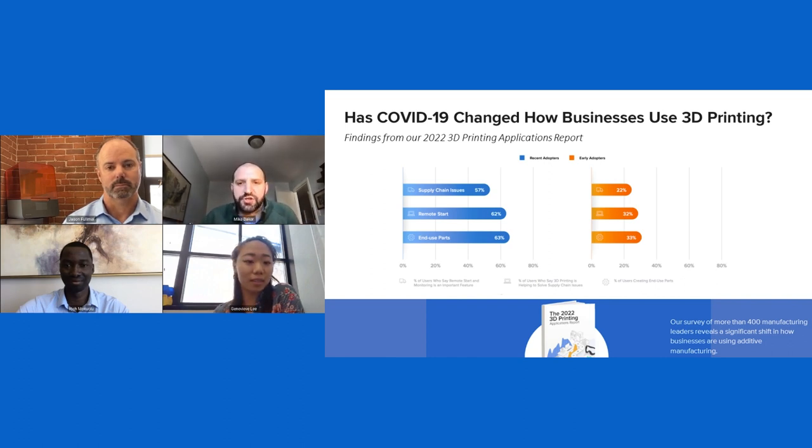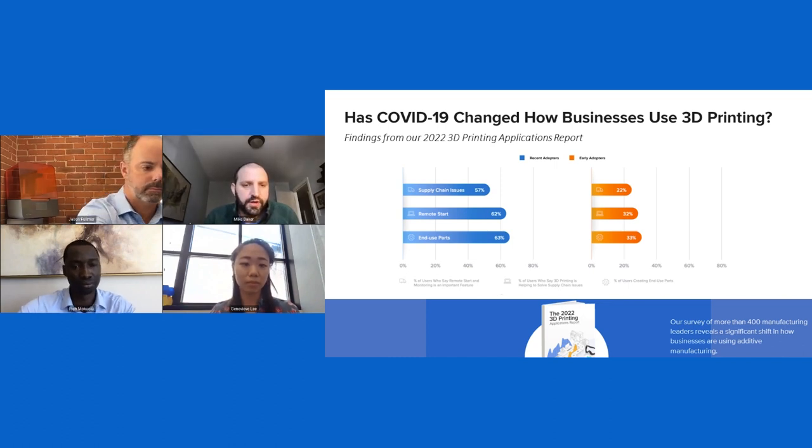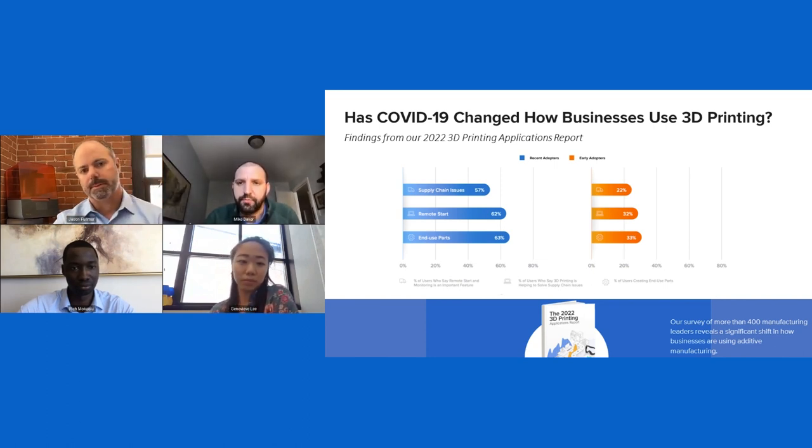Just to give the audience a quick roadmap: this discussion is about how additive manufacturing and 3D printing can support the supply chain. The slide showing now is from a report we released a few months ago where we polled about 400 manufacturers about the supply chain and how they're printing. The take-home point is that companies adopting 3D printing in the last couple of years are doing so in a really different way than companies from previous cohorts, which speaks to how supply chain challenges are influencing that.